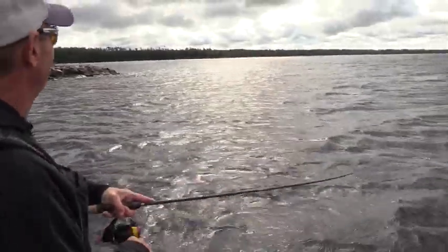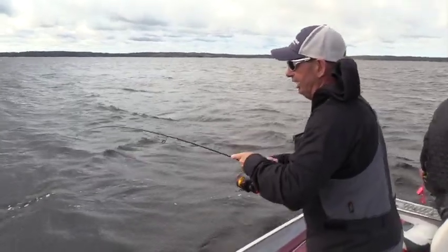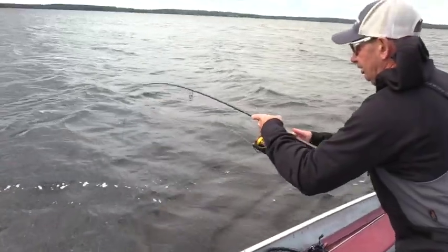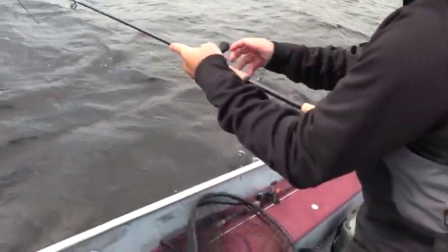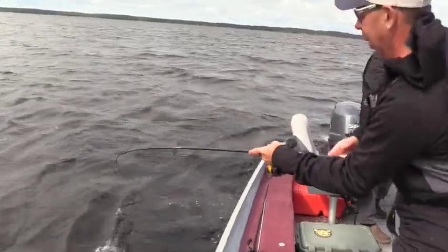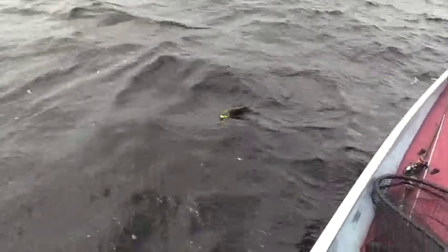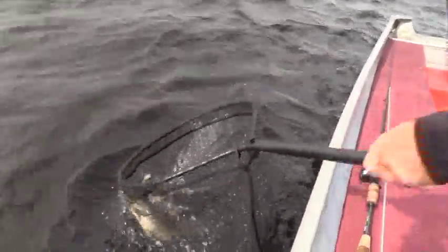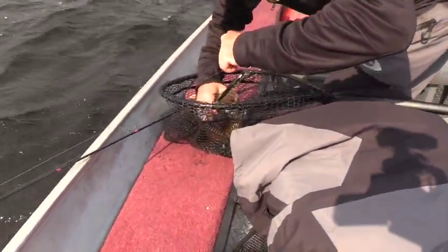Hard to beat a jerkbait, man. These windy points — fish can stack up on these and throwing a jerkbait up there is always a good choice. Nothing more fun for me — I just love these. They are so strong. Another nice smallmouth. Look at that right there. My goodness, I love how fat these fish are. What a beautiful smallmouth.